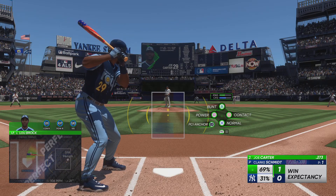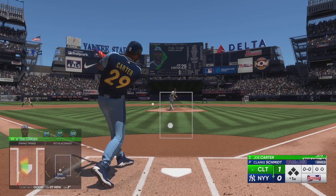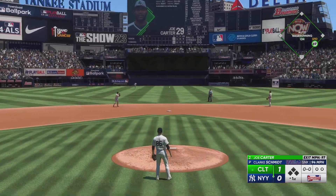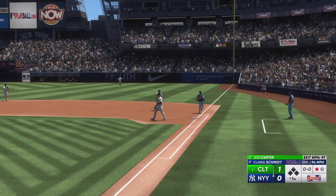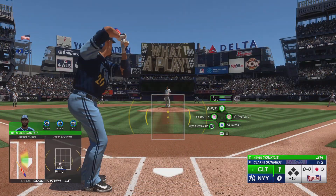Digging in, Joe Carter. Bounced up the middle — stops it on a slide, the throw, nicely done for the out. And here's the first baseman, Kevin Uchilas.